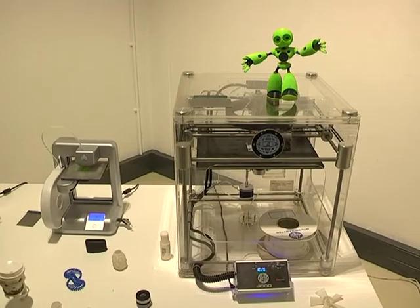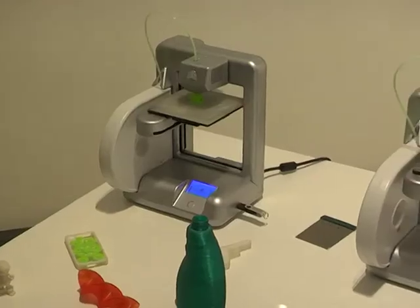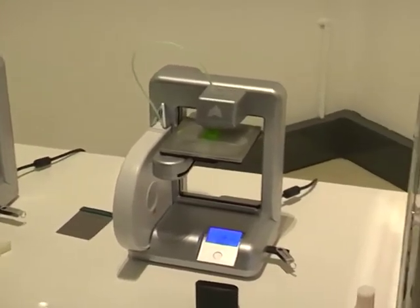This is the hardware that's causing this stir. The printer transforms a three-dimensional design created on a computer into a physical object.